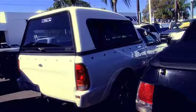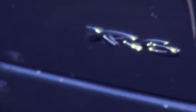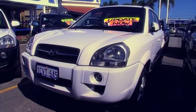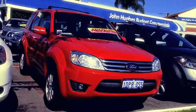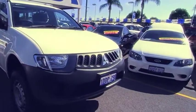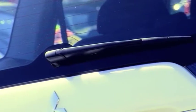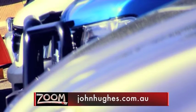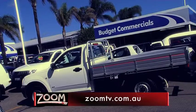The cost of running your business just got a whole lot cheaper. Whether you need a ute to cart things around at the weekend, a four-wheel drive for some towing or off-roading, or a quality delivery van, John Hughes Budget Commercial has just what you need. Sales, service and finance. You'll find them at the corner of Shepperton Road and Rushton Street in Victoria Park. Go to johnhughes.com.au or follow the links from zoomtv.com.au.